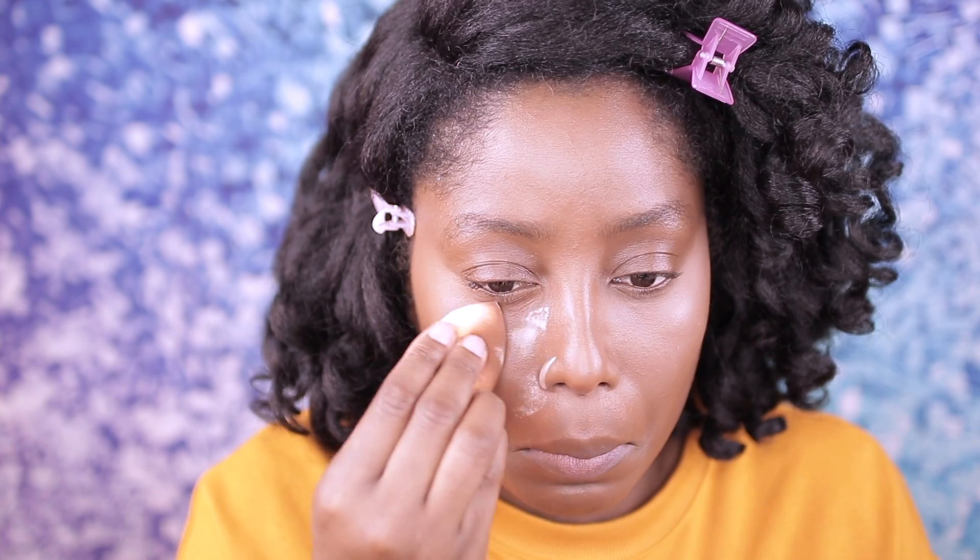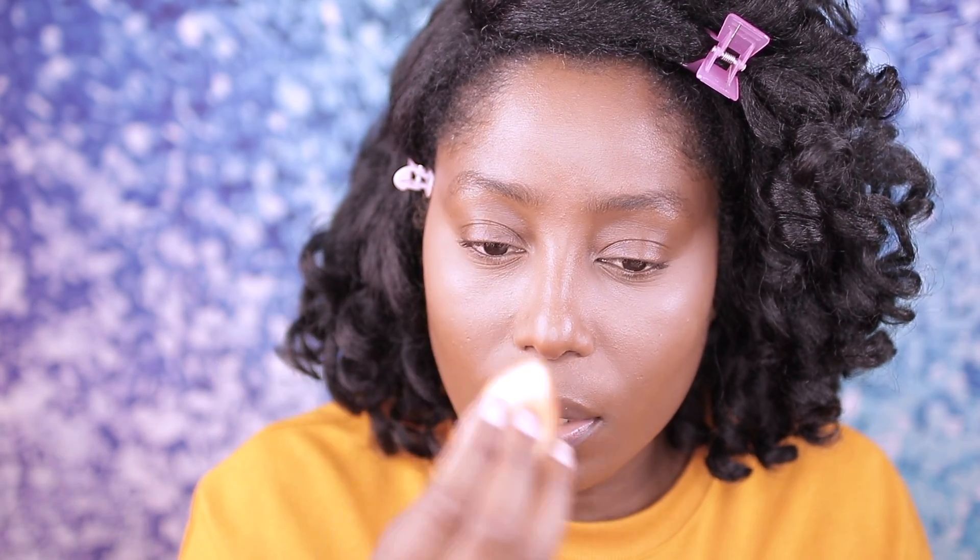I'm just blending that out — can't really tell I have anything on. It just sinks into the skin. I put a little more on my nose where I applied concealer. This is really, really good — just beautiful! I'm happy that I picked this up. Elf never disappoints me.